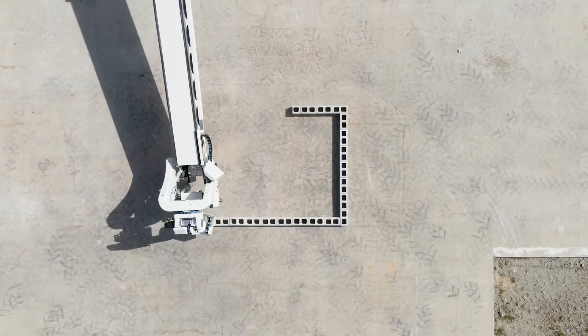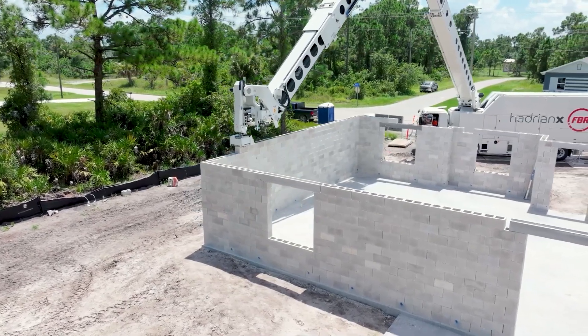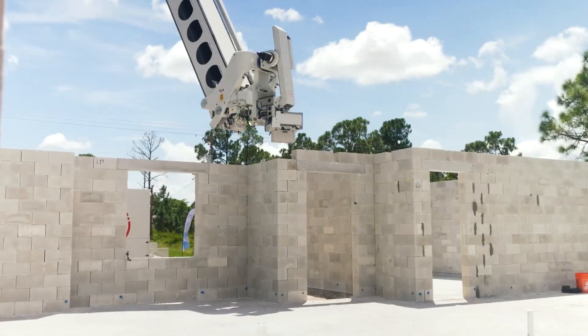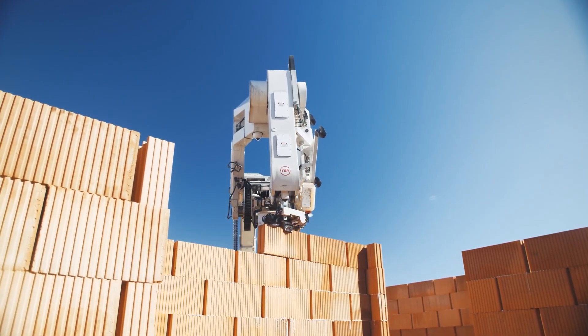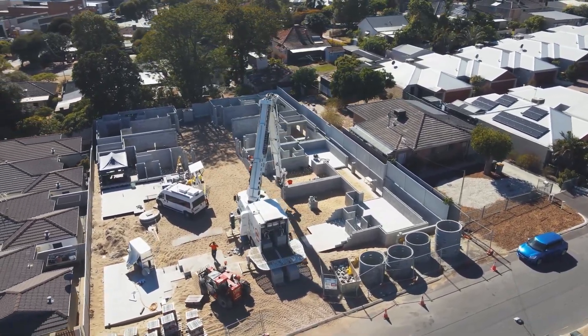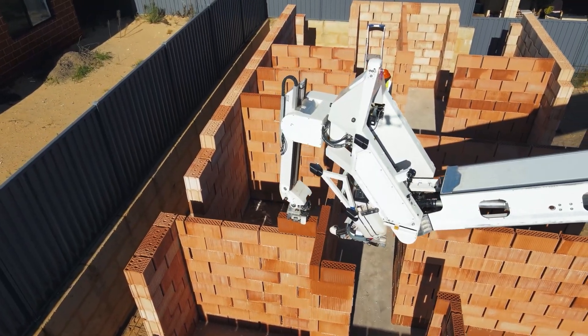To put that into perspective, traditional human bricklayers typically lay between 300 to 500 bricks per day, meaning Hadrian X can accomplish in an hour what would take a human a full day. It uses a special construction adhesive that dries within 45 minutes, eliminating the need for traditional mortar and speeding up the building process. In a recent project in Florida, Hadrian X constructed an entire house in a single day, showcasing its potential to address housing shortages. With the ability to work 24/7 and in various weather conditions, this robot is poised to become a game-changer in construction.